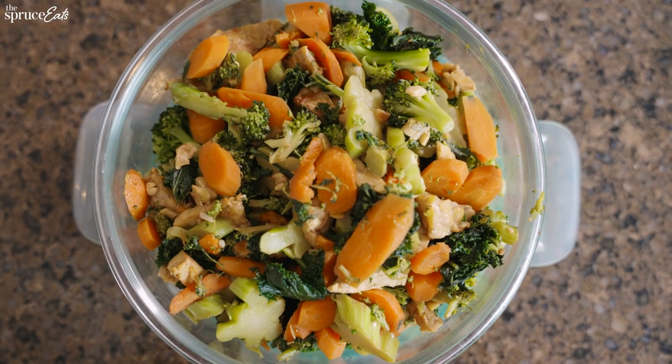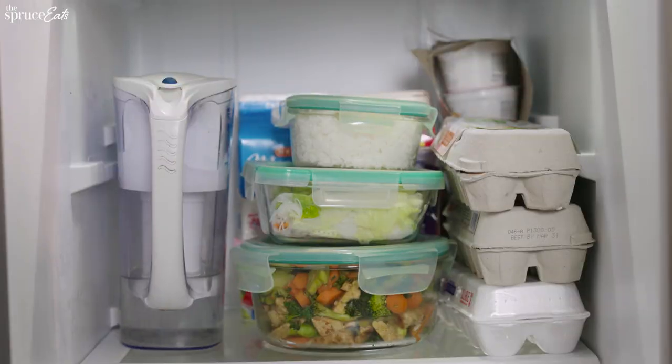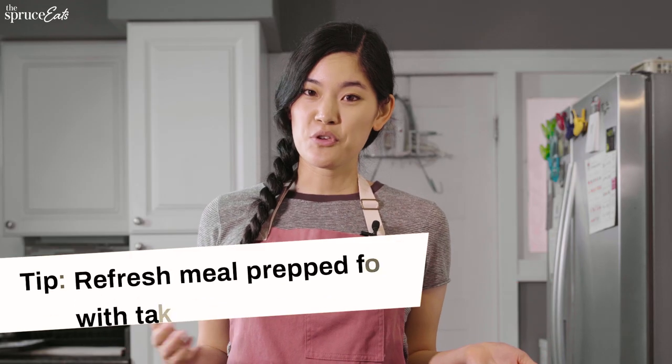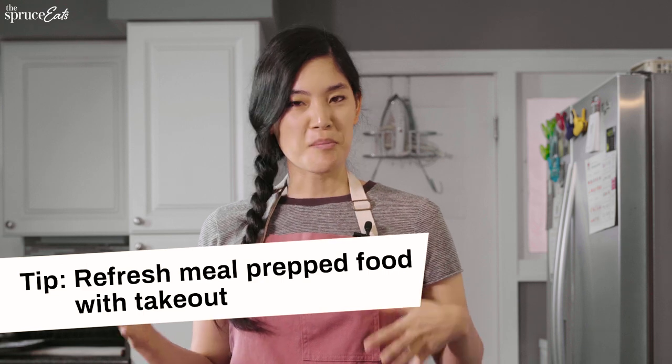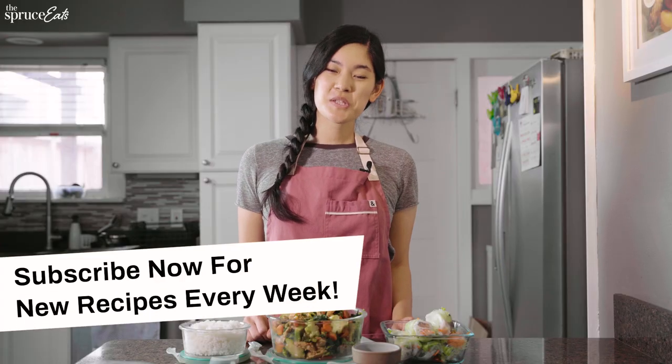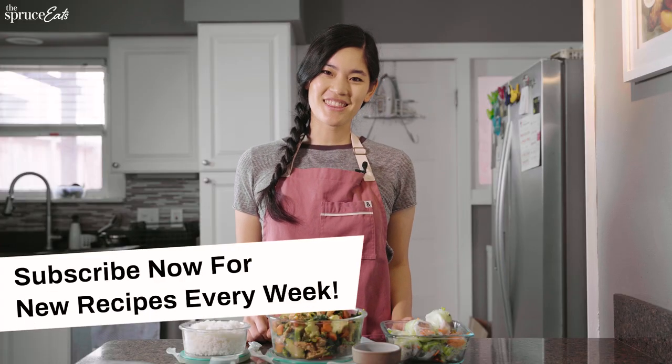I have finished meal prepping for the week. Yes, I'm going to be eating basically the same two meals all week, but one great tip is that if you do takeout during the week and it's compatible with what you've cooked, you can add some in to jazz up your meal prep. I hope today's video inspired you to try meal prepping for yourself. If you liked today's video, subscribe to the Spruce Eats for more content like this.